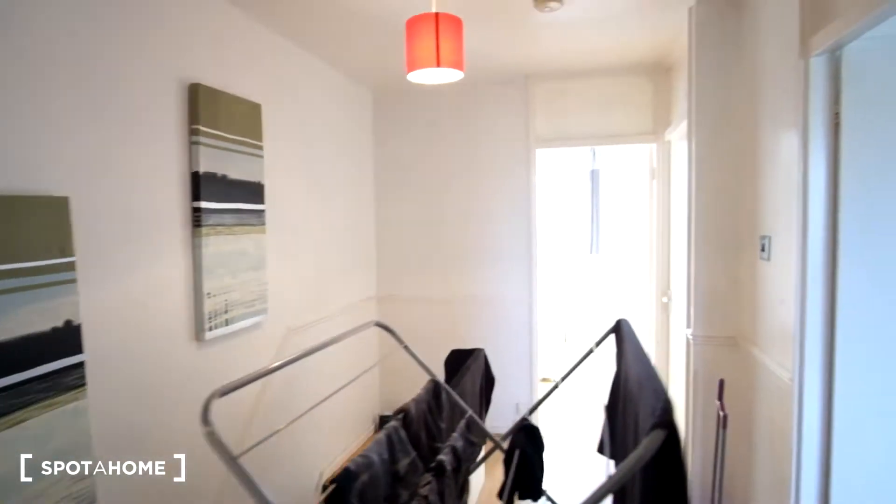That will conclude the tour of this flat. For more information make sure to check out spotterhome.com. Bye-bye.